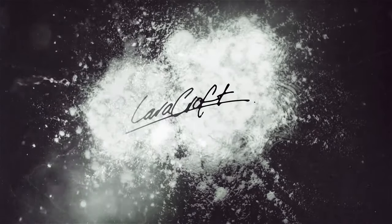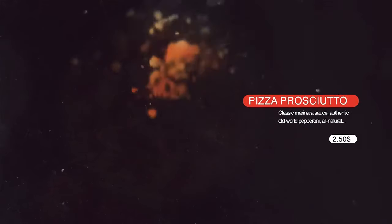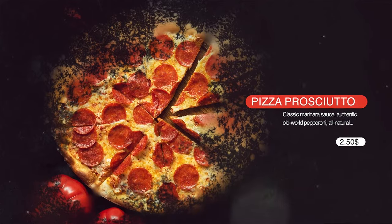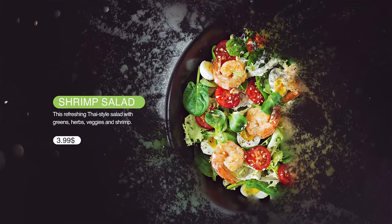At Lara Croft, our pizza prosciutto is made with a delicious classic marinara sauce and authentic old-world pepperoni. Our savory Thai-style shrimp salad is filled with greens, herbs, veggies, and shrimp.